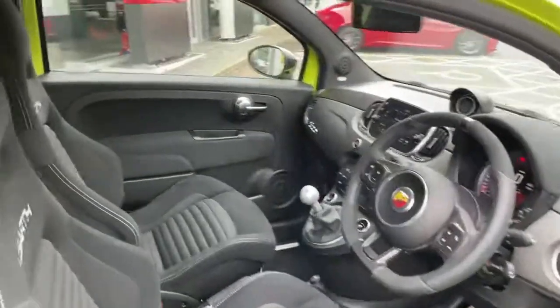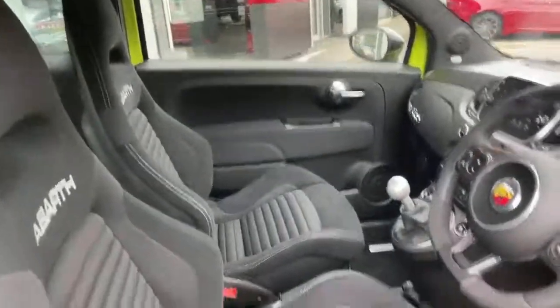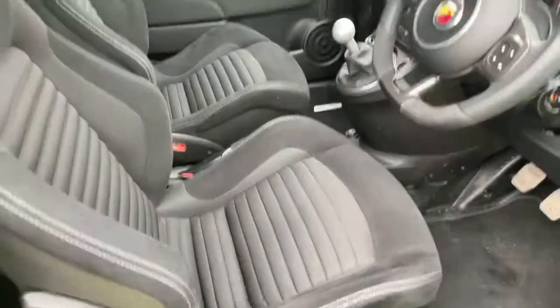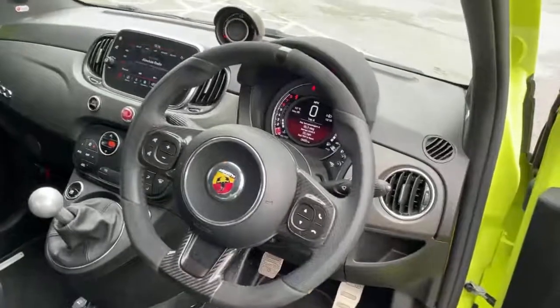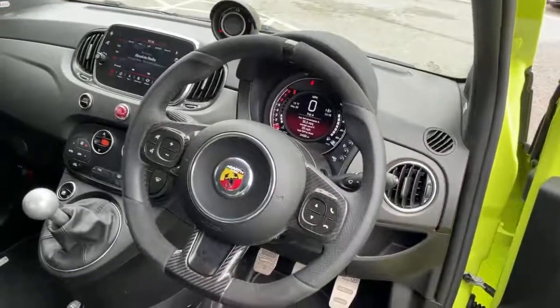In the interior we have the Sabelt Bucket Seats as standard, a Sport Steering Wheel with Flat Bottom Handgrips, Carbon Fibre Detailing and Alcantara.